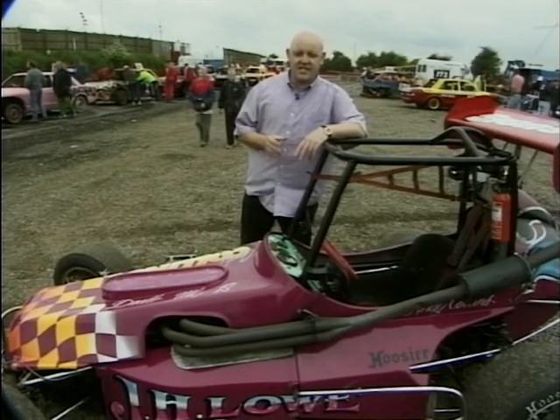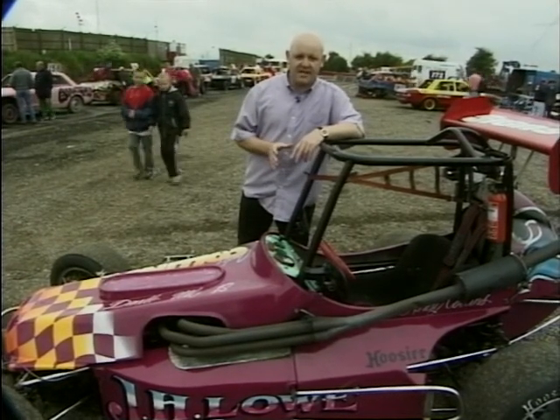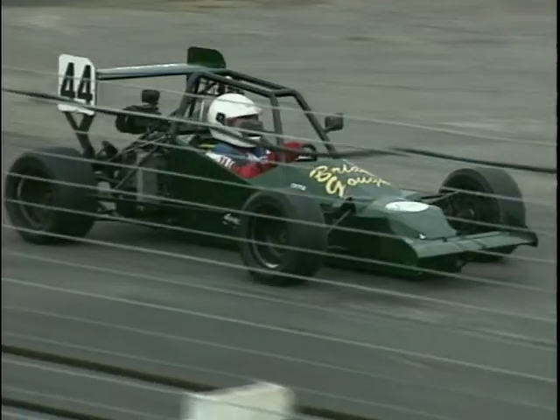But the thing about these little cars is action. And so before we see anything else, let's have a look at them on the track. And now it's time for the Grand Prix midgets — heat one.